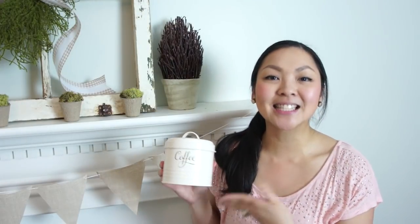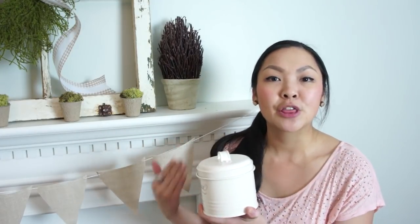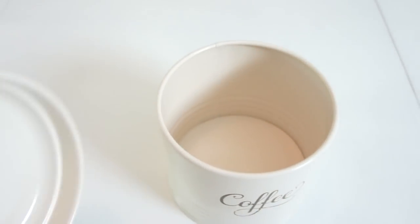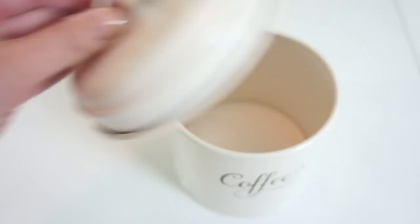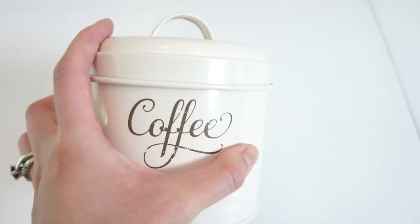For $0.99 I got this tin — it is in really great condition. Unfortunately I wasn't paying close attention and didn't notice it said "coffee" on it; I thought it was blank because I was looking at it from the back. But that's okay — I can turn it around and use the blank side, or use it as decor in my kitchen.